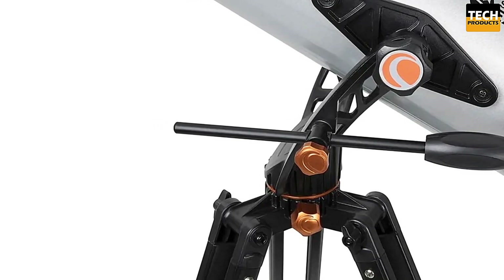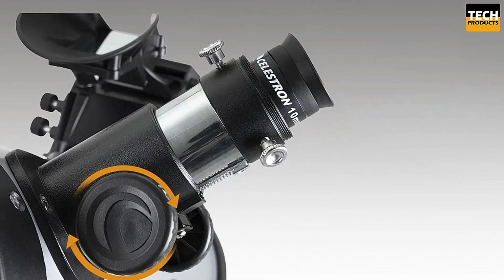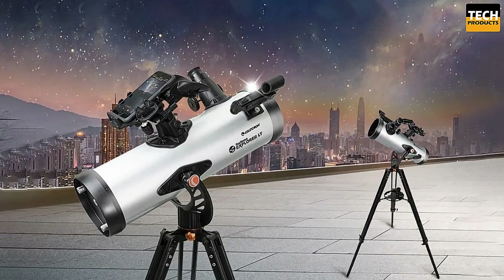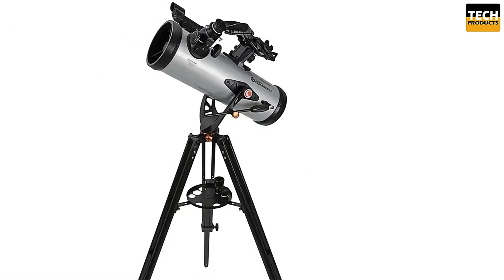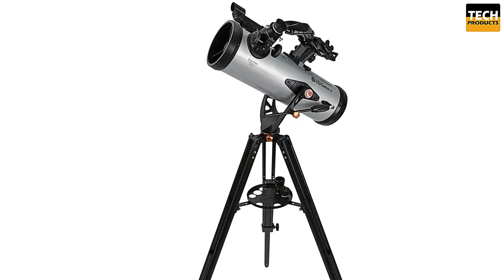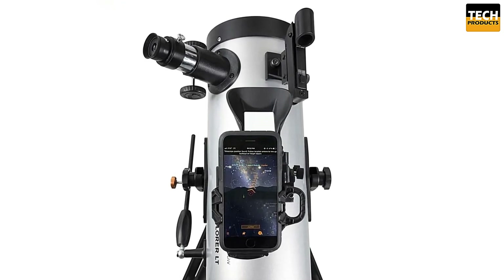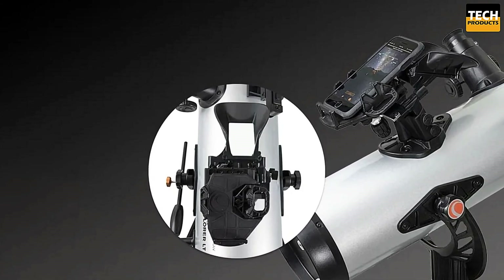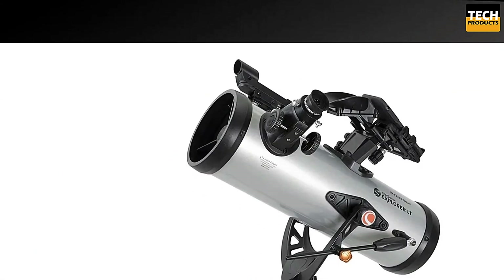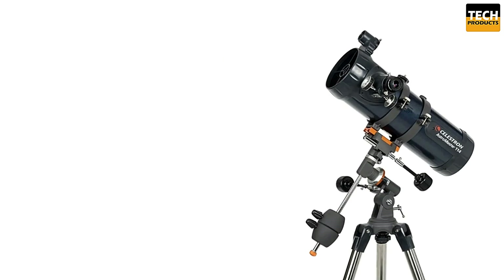This kit includes everything you need for a stellar experience: a 25mm eyepiece for wide views at 40x power, a 10mm eyepiece for close-ups at 100x power, a 2x Barlow lens to double your magnification options, and a star pointer finder scope for quick and easy alignment. The manual alt-azimuth mount makes it easy to move and track objects with precision. The adjustable aluminum tripod can accommodate observers of all heights and provides a stable platform for your stargazing adventures. If you've been searching for a telescope that combines cutting-edge technology with exceptional optics, the Celestron SSE-LT-114AZ is the one for you.